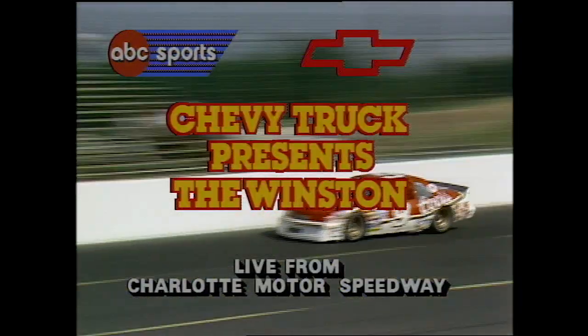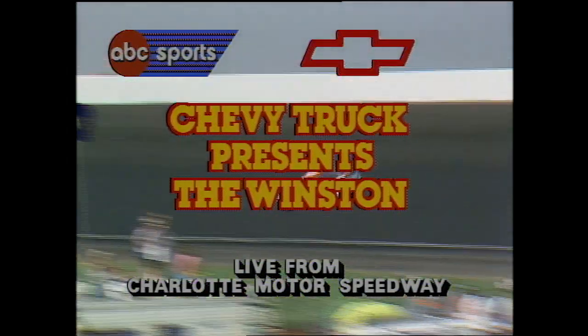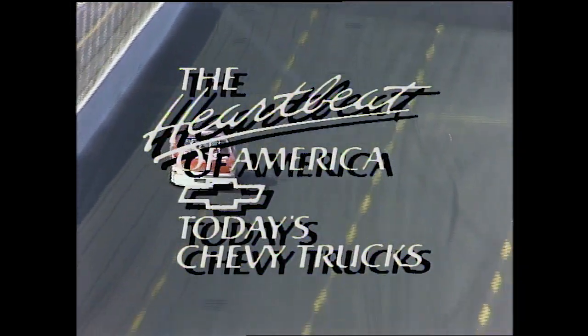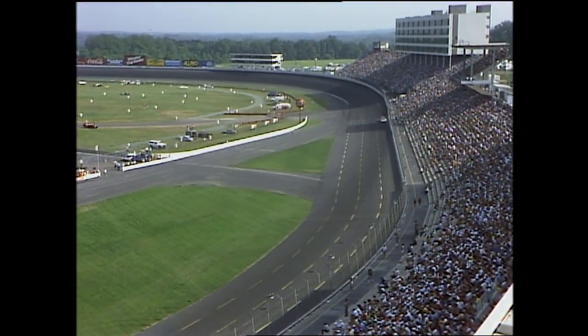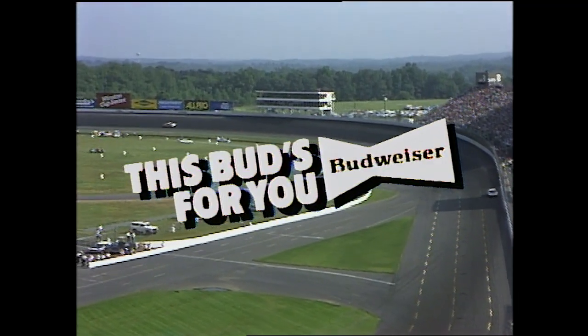Chevy Truck presenting the Winston. Total prize money of $600,000. The winner of the final segment — the 10-lapper — takes $200,000. This ABC Sports exclusive is being brought to you by the Heartbeat of America: today's Chevy Trucks, by AC Delco, and by Budweiser.